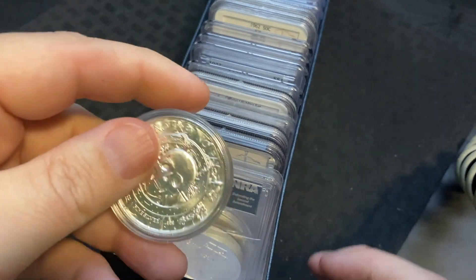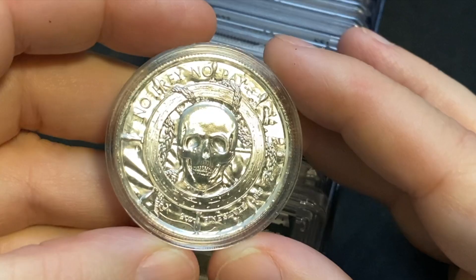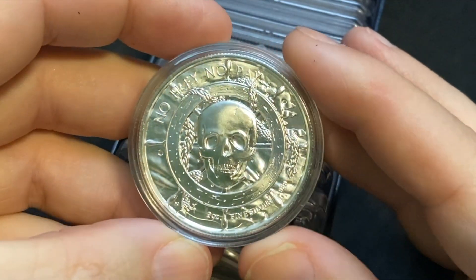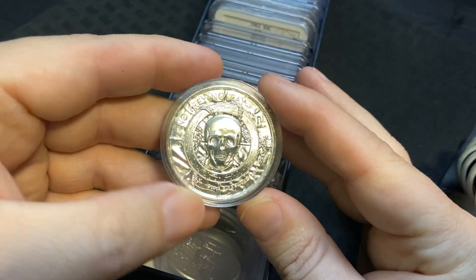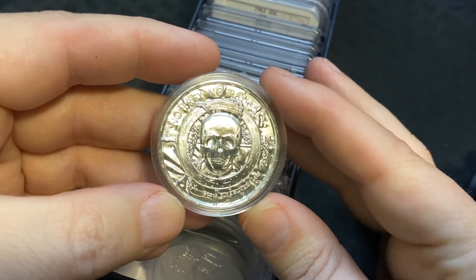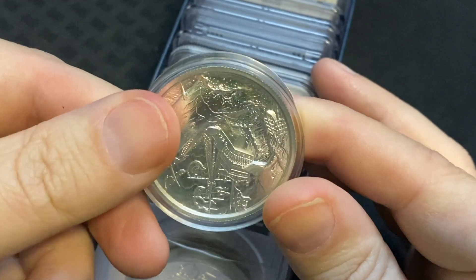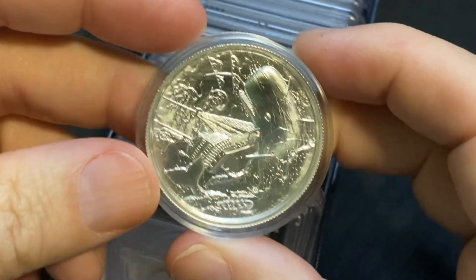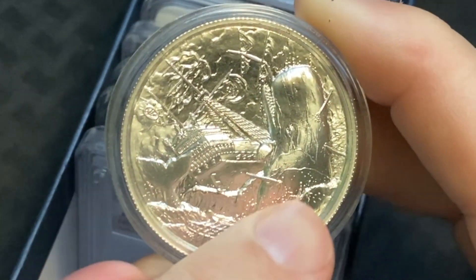We got some of these two-ounce rounds here — these things are awesome. It's got like a pirate ship steering wheel with the pirate skull, really really neat. Like I said, these are two ounces. You flip it over and this one kind of looks like it might be like Moby Dick — there's the ship right there and you got the whale coming out capsizing the ship. It's just really really cool.